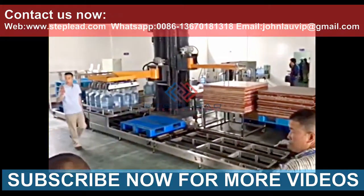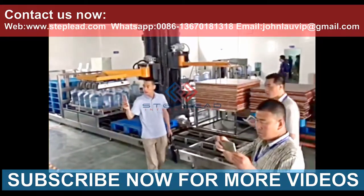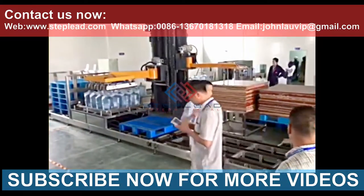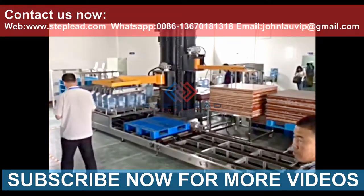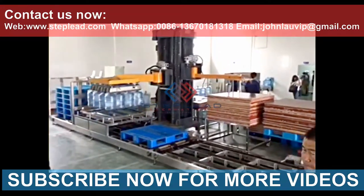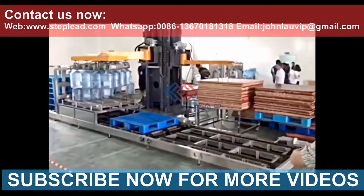When the bottles are transported into the palletizer, they are arranged in a row by a pneumatically controlled sorting system — 3 bottles, 4 bottles, or 5 bottles per row. The lifting system moves to grasp the bottled water and place them on the pallet.